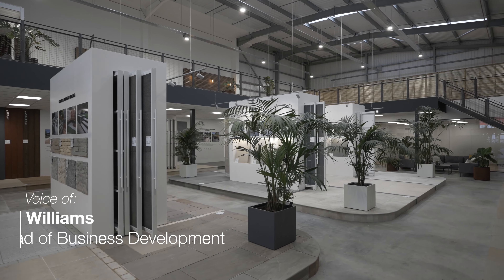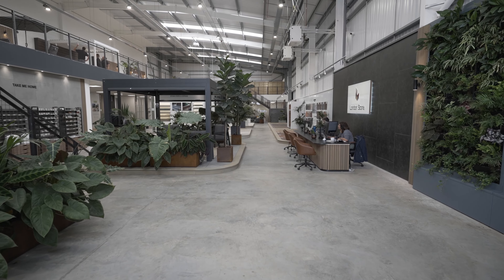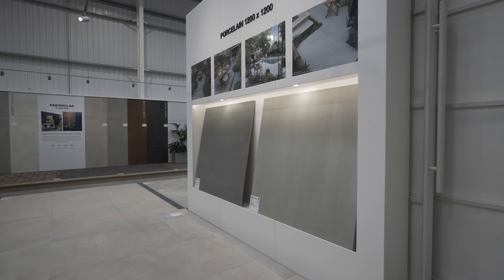Today we're in our flagship Birmingham showroom. This showroom opened in 2022, and there's over 850 square metres of materials here for clients to see. It's a great place for customers to come, whether it be a homeowner, a landscaper, or a designer.